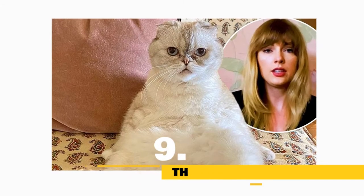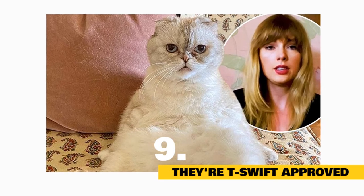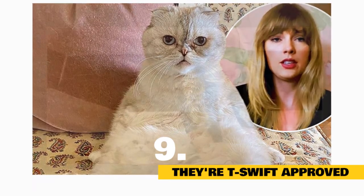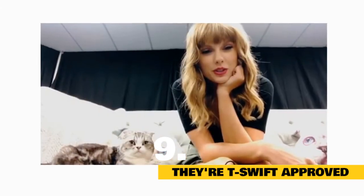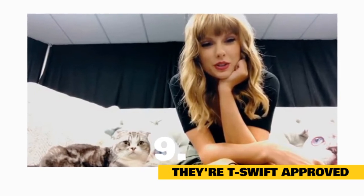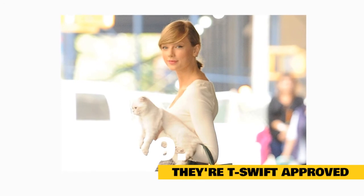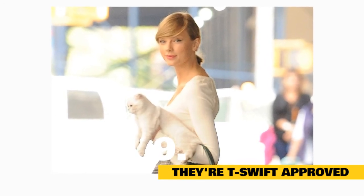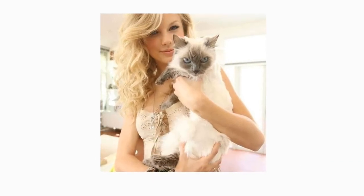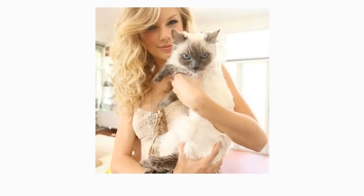Fact 9: They're Taylor Swift Approved. Pop star Taylor Swift isn't the only famous one in her household — her two Scottish Fold cats have become fan-favorites too. Named after primetime drama characters, Meredith Grey and Olivia Benson are always by Swift's side. They've even been featured in photo shoots and commercials. Early in 2019, Swift adopted a third cat named Benjamin Button. He's not a Scottish Fold — he's a ragdoll — but he seems to be fitting into the crew just fine.